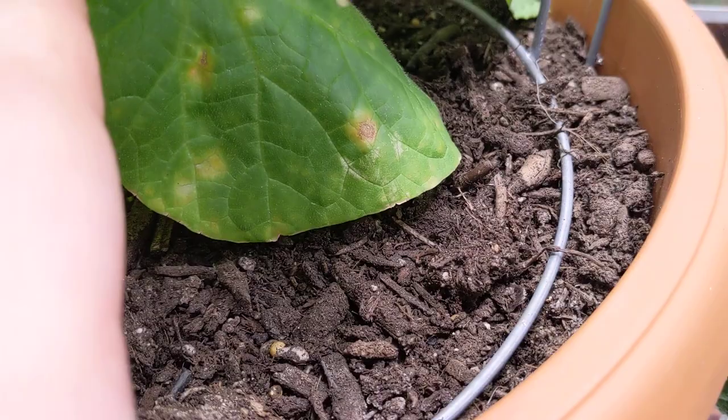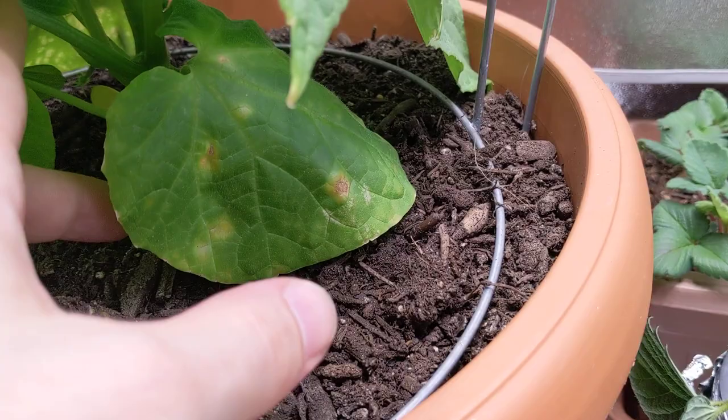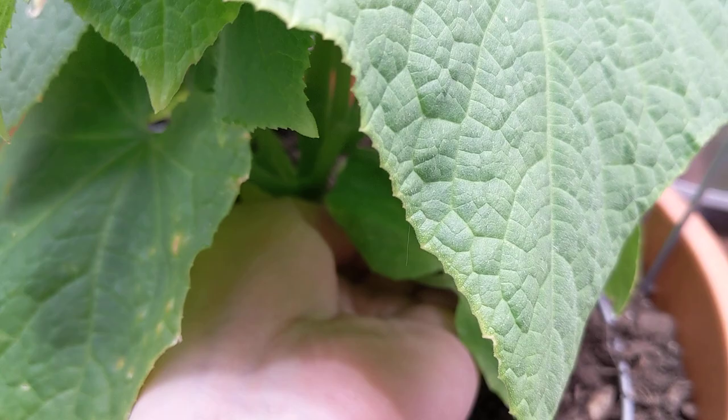There are these bottom leaves that do touch the soil, so I think I'm definitely going to be clipping those off. Let's actually do that right now — I'll show you guys how to clean this plant up a little bit.